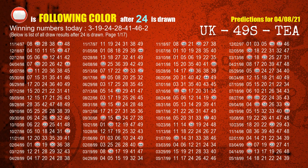The third winning number is 24. The most frequently following color is red when 24 is the winning number in the last draw.